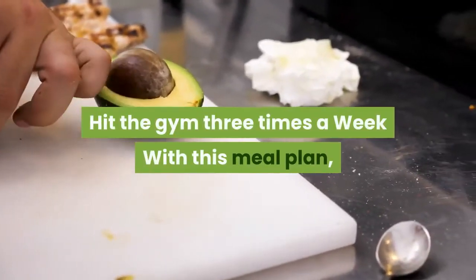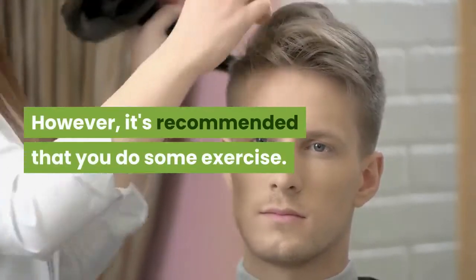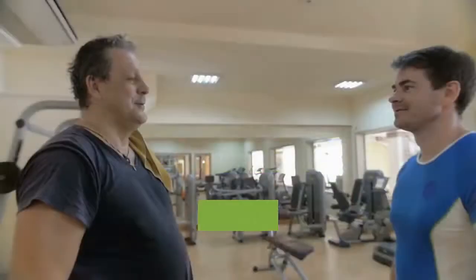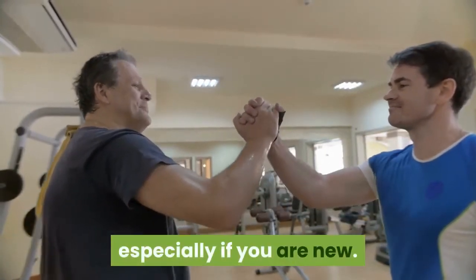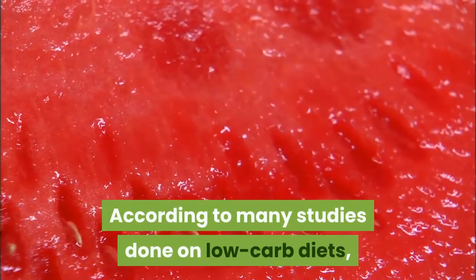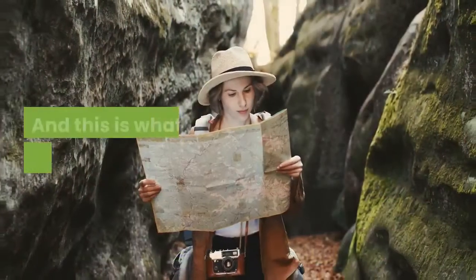Method 3: Hit the gym three times a week. With this meal plan, you don't have to exercise in order to shed weight. However, it's recommended that you do some exercise — ideally at least three times per week. You can hit the gym and lift weights, preferably following the guidelines of a trainer, especially if you are new. Lifting weights will help you burn a lot of calories and maintain your metabolic rate with no side effects. According to studies on low-carb diets, you can gain muscle mass while shedding significant body fat.